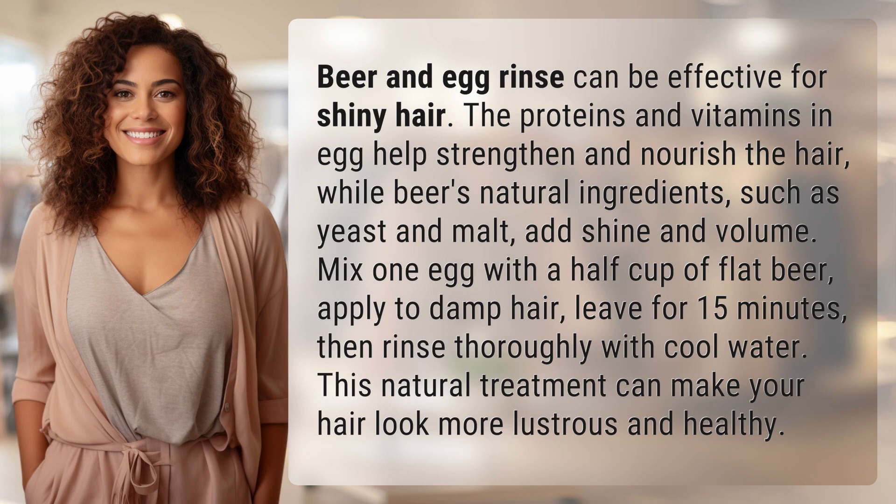The proteins and vitamins in egg help strengthen and nourish the hair, while beer's natural ingredients, such as yeast and malt, add shine and volume.